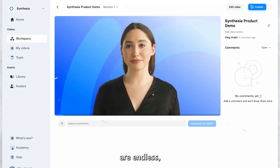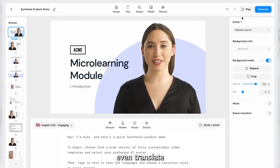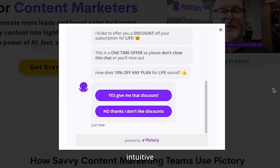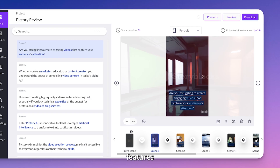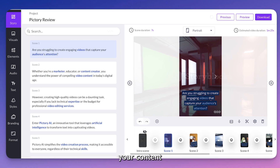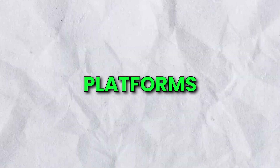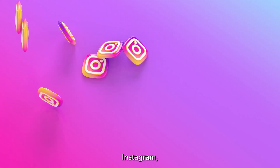The possibilities are endless, and with Synthesia, you can even translate your videos. Up next is Pictory. This text-to-video AI tool has an intuitive interface and powerful features that help you effortlessly convert your content into captivating visual stories tailor-made for platforms like YouTube, Facebook, Instagram, and Twitter.